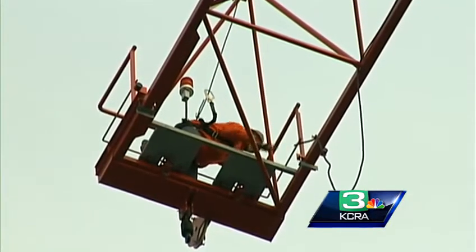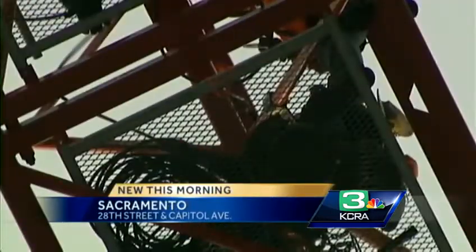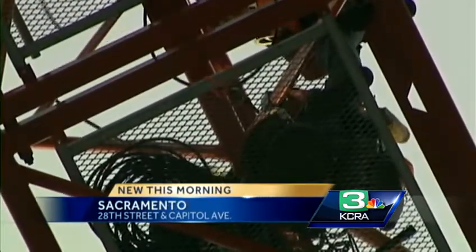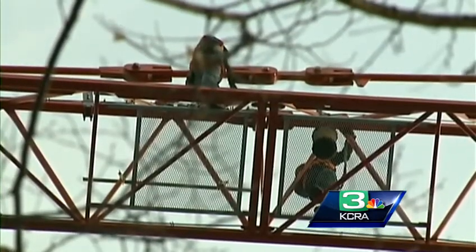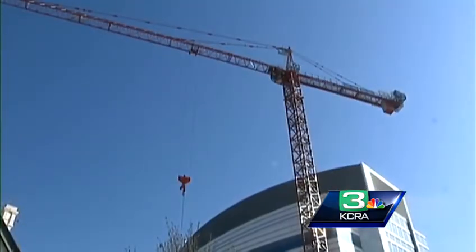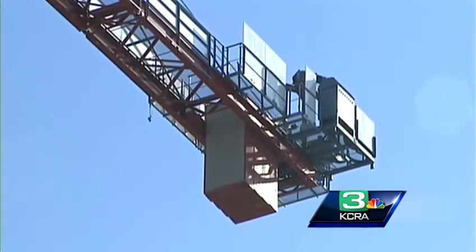The construction is well underway here and just about ready to open up the new women's and children's facility. So that crane is being removed. It's not going to be an easy task this weekend — dozens of construction crews are using a second crane to help take apart the tower crane.